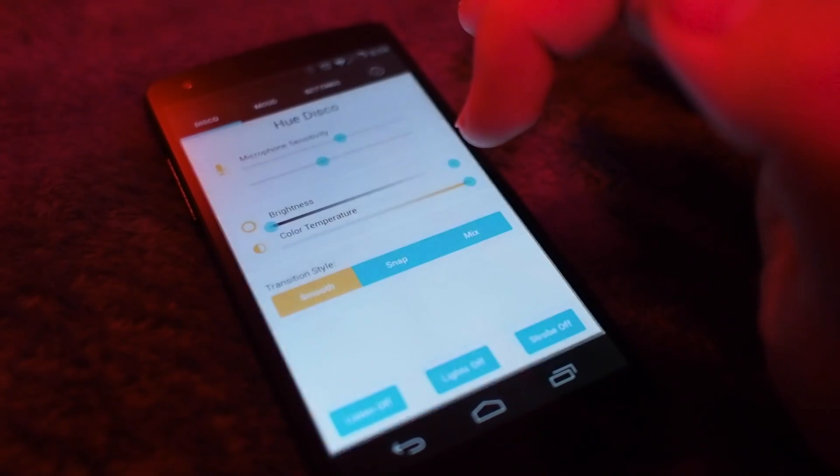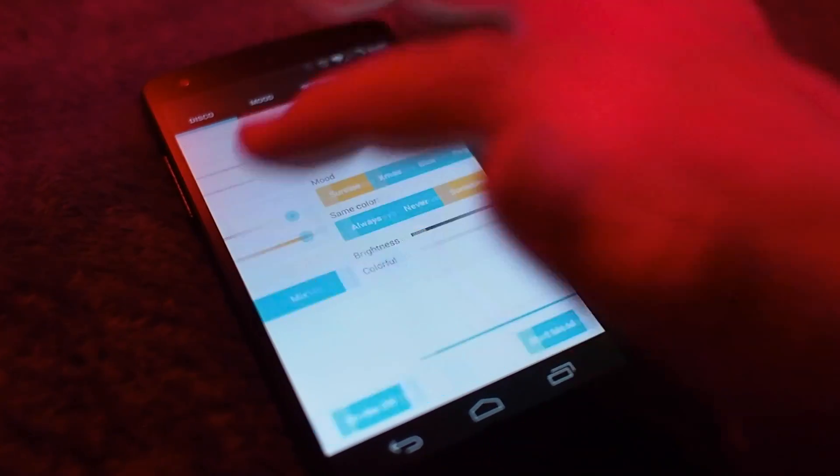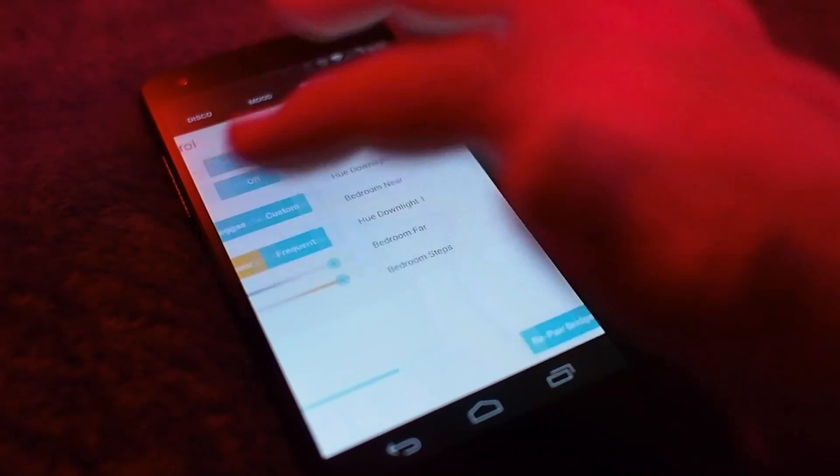Hue Disco is an Android app that is pure fun. You can turn your room into a strobe light, or you can activate the microphone and let it control how things work, and it is just a ton of fun. You can swipe around on your screen and adjust how the lights strobe, and if you have multiple bulbs, you can even go through and snap your fingers and talk into the microphone and everything will just kind of work.